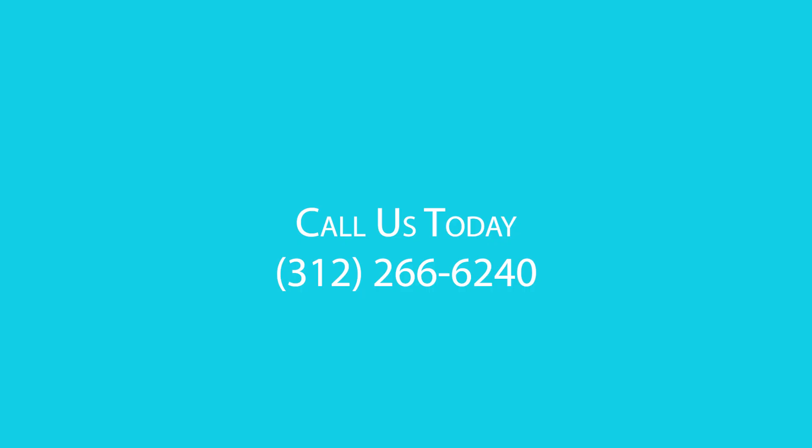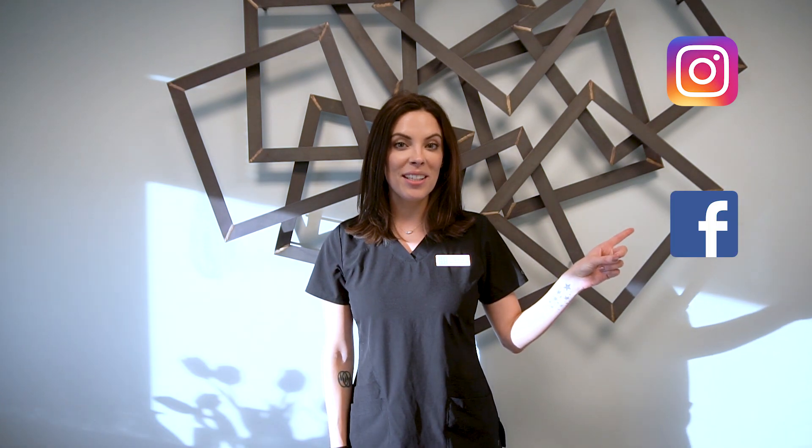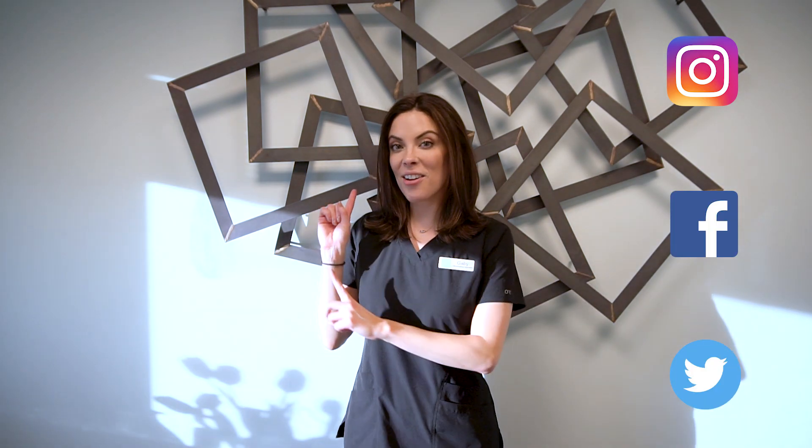So if this sounds like the perfect product for you, give us a call or come in to purchase yours. And check out our next video.